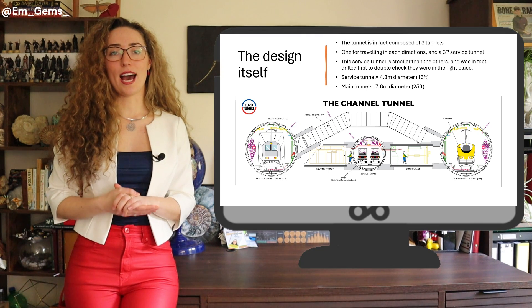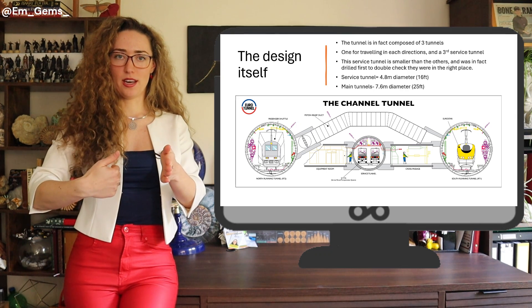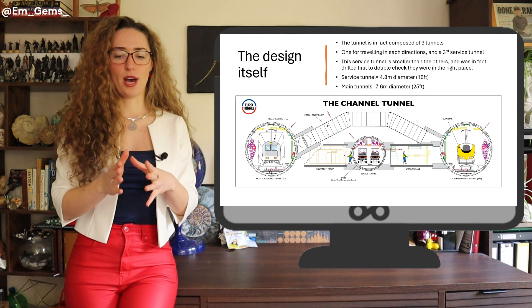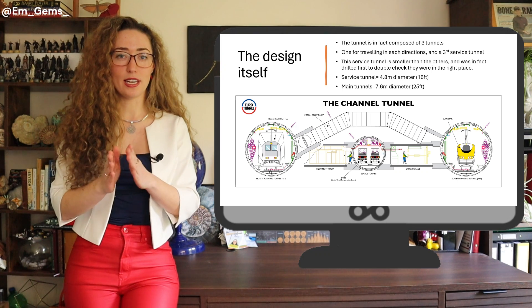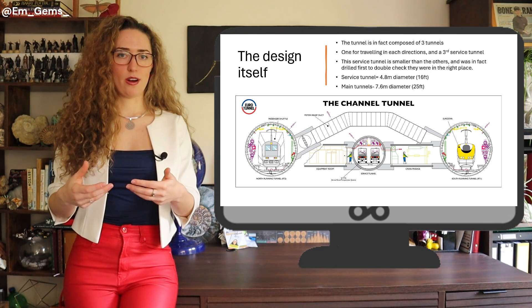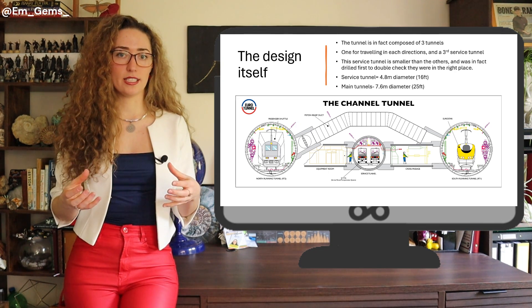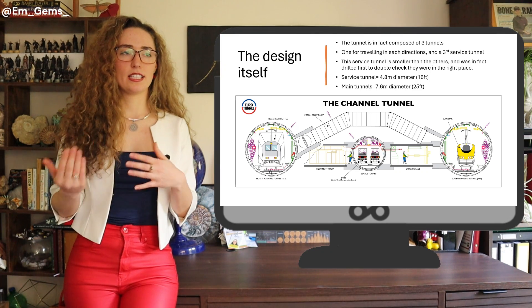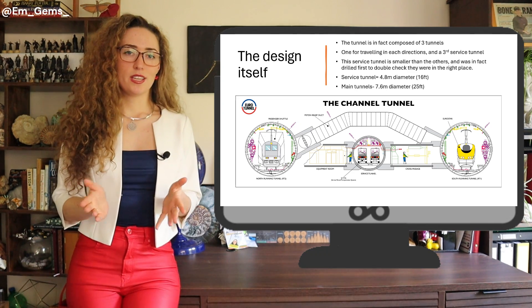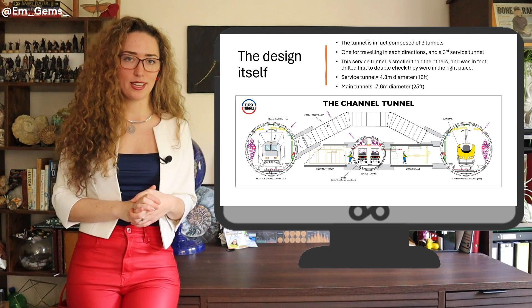The Channel Tunnel is actually composed of three tunnels: one going in each direction for trains, and a smaller one in the middle called the service tunnel. The service tunnel was drilled first, almost as a trial run to verify the larger tunnels were going through the right layer of rock. It's slightly smaller in diameter as it doesn't carry trains, but it handles work personnel, ensures smooth operation, and can also act as an emergency tunnel.